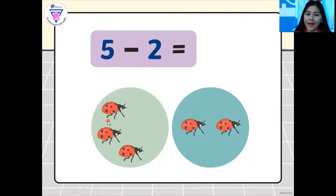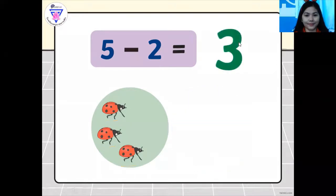So how many ladybugs are left? Let's count it out: one, two, and three. So five minus two equals — this is minus one here, so you cross it out. So the answer — great job — five minus two equals three. Yes, it is. As you can see there, we have here one, two, three equals three. Good job.